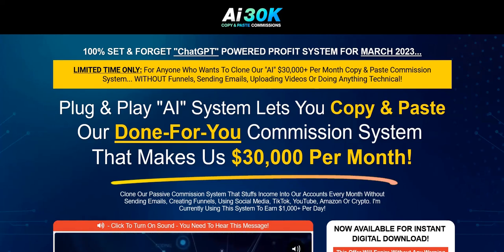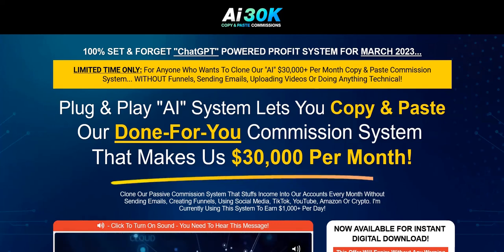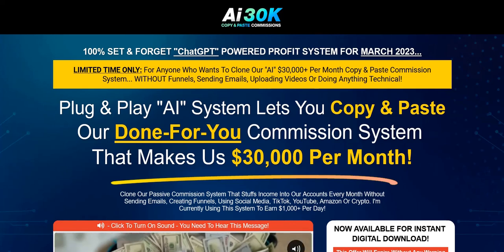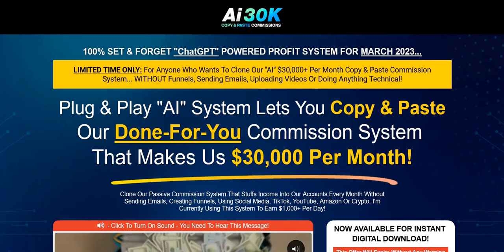If you click that link in the video description below, you can discover my current top recommended system to plug into right now. It's a complete done-for-you system and a really excellent way to get started getting traffic, building your list, and earning realistic income online. So click the link in the video description below for my current number one recommended system.